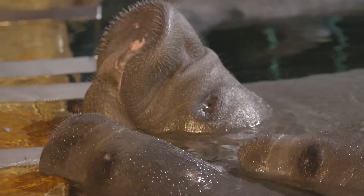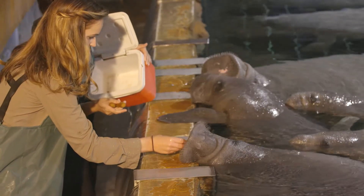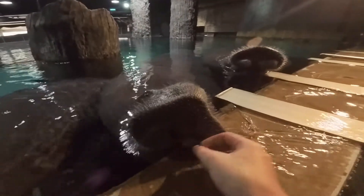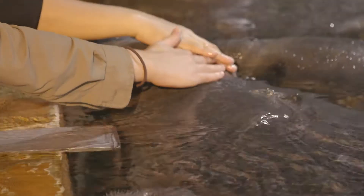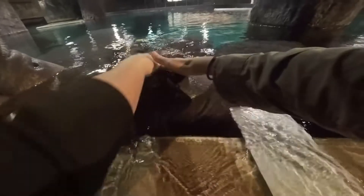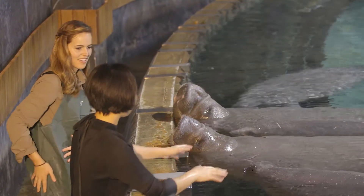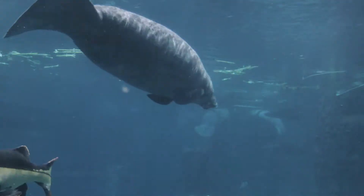Watch how they reach out with their whiskers to feel for the food. When the biscuits have all been eaten, these sensitive-skinned manatees hang around for some lovely pats and rubs. Seems like Olivia is totally team manatee — thumbs up if you are too!